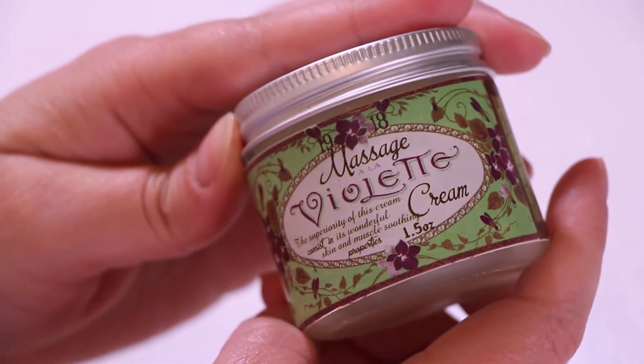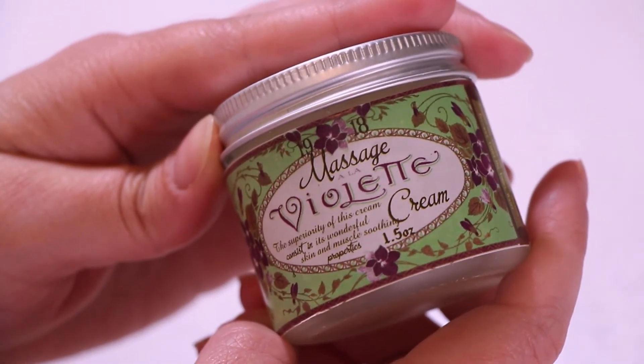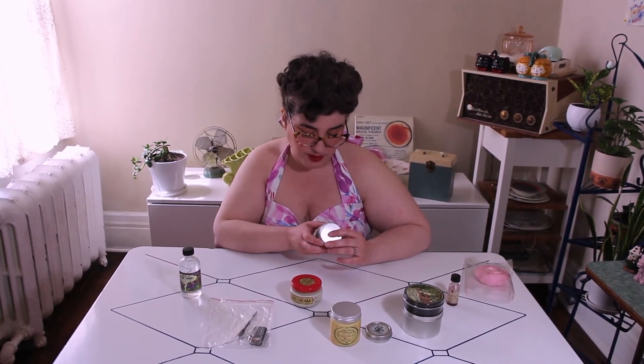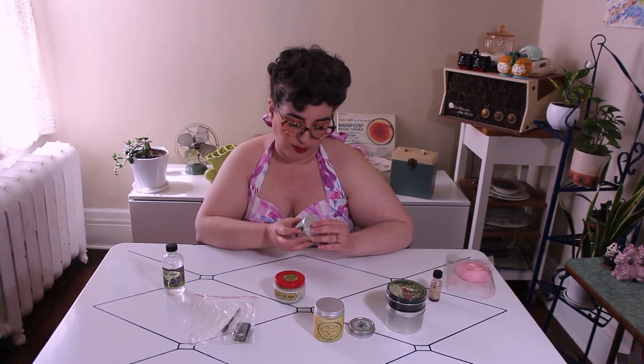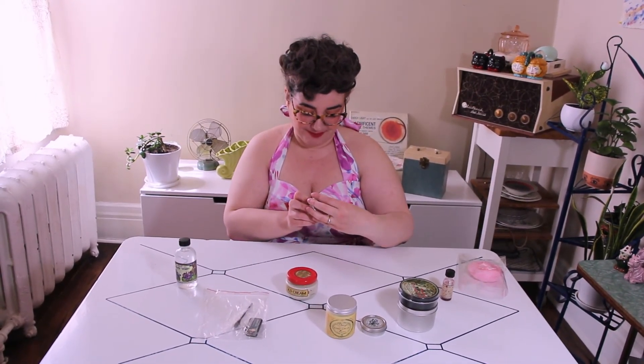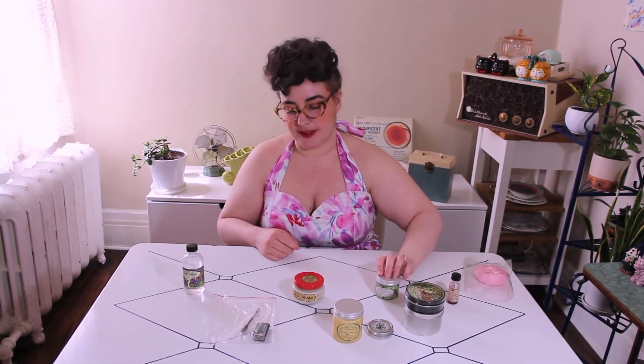Speaking of violets, we restocked the massage cream, which is really awesome. The label says 'the superiority of this cream consists in its wonderful skin and muscle soothing properties,' and it really is soothing. As somebody who often has a sore back or skin issues, I love the violet massage cream. It smells like a violet cream puff — so yummy. It's a very popular product for us.